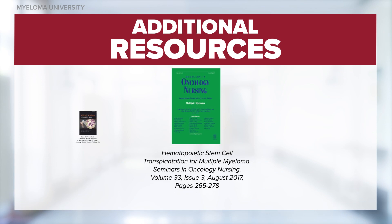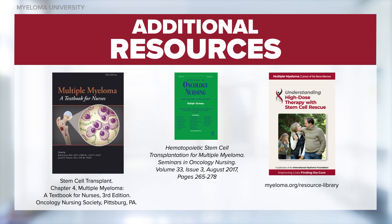In this module we discussed a very general overview of stem cell transplant. More detail of the transplant procedure will be covered in another module. See these additional resources and watch for additional segments in this series. Thank you.